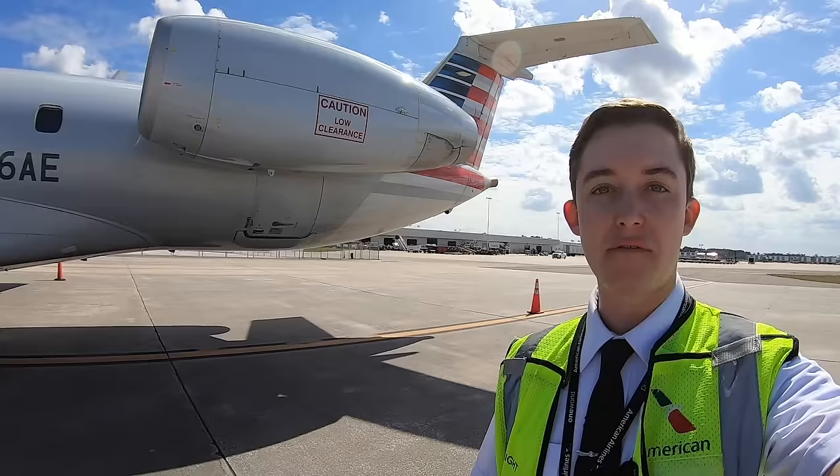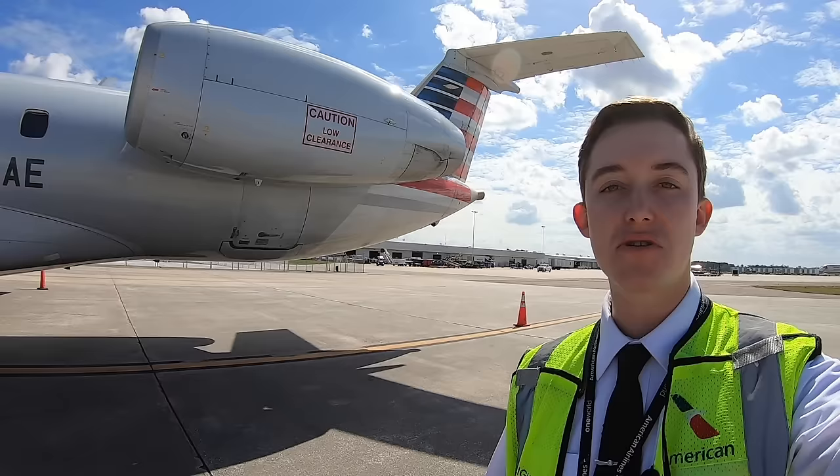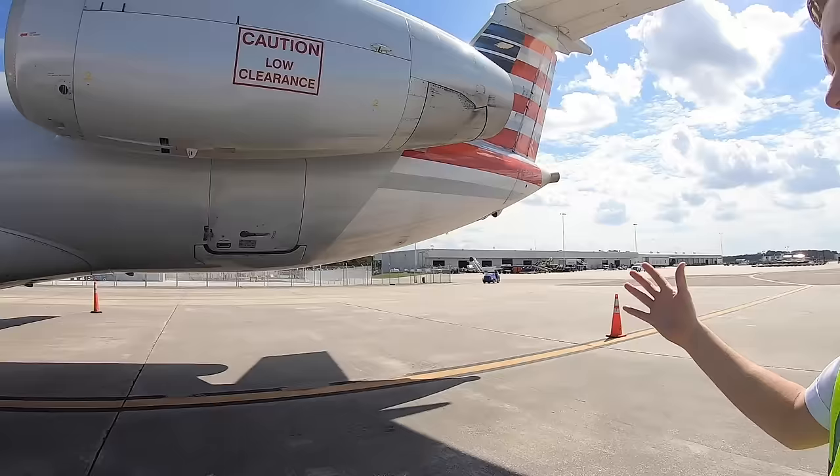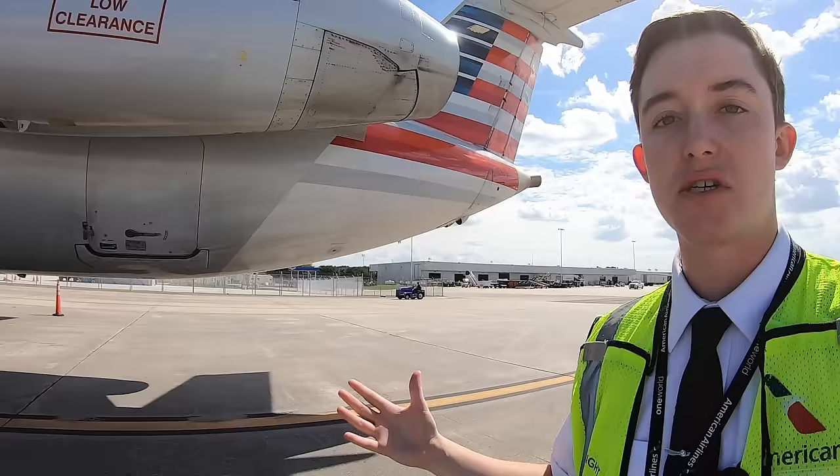Our Embraer 145s are powered by two Rolls-Royce AE3007-A1 turbofan engines. Each engine can produce a maximum takeoff thrust of 7,426 pounds at sea level. According to Rolls-Royce, these engines have a total of 60 million flight hours worldwide. At the back of our engines, we have clamshell-style reverse thrust doors that both redirect air forward and help increase drag, improving overall landing performance.